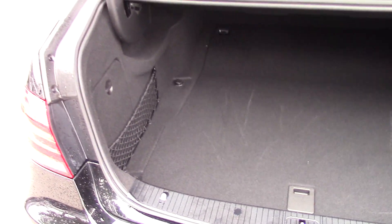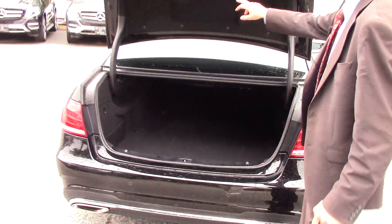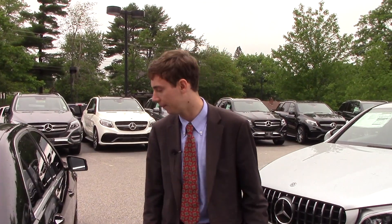Lots of trunk space — fit golf clubs, anything else you might need, with lots of extra storage. To close it up, all you have to do is push that button right there and it closes right up for you.